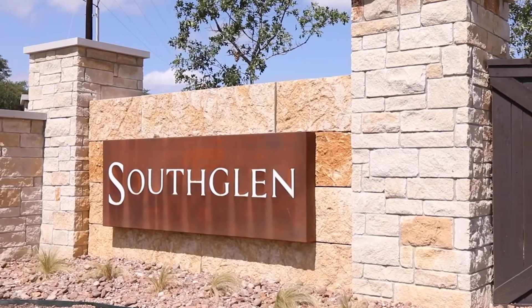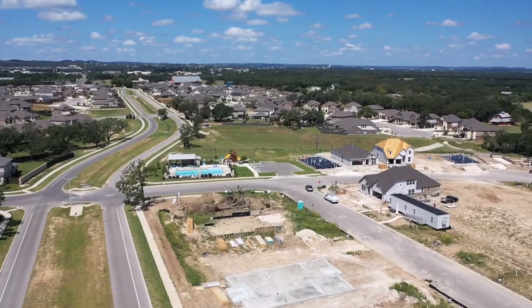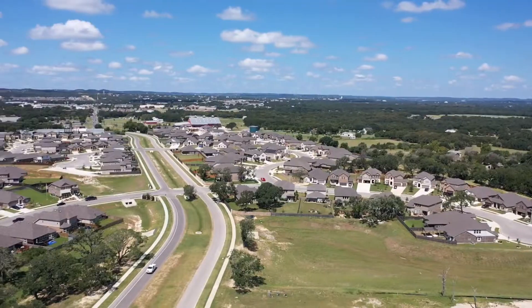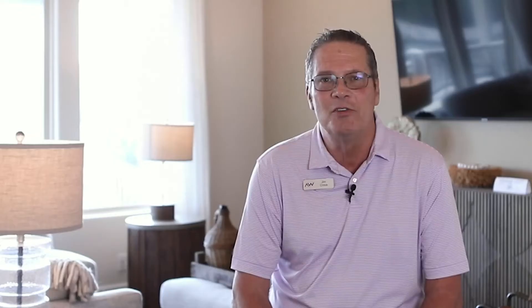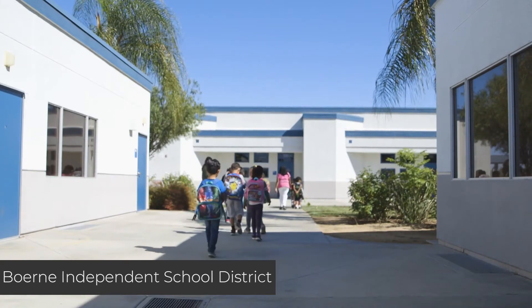We are located off of Cascade Caverns, which is the scenic loop exit off of IH-10. We are approximately 15 minutes from downtown Burnie, and we are also about 15 minutes from La Contera and the Rim Shopping Center. We have excellent Burnie schools within the exemplary Burnie School District.